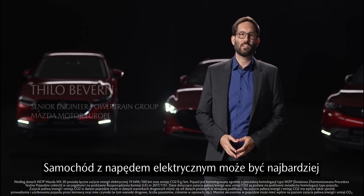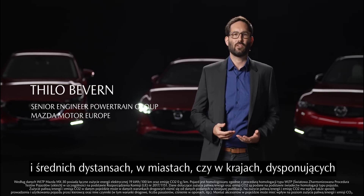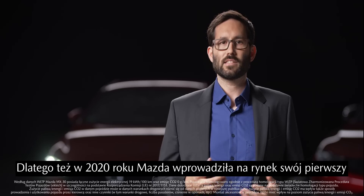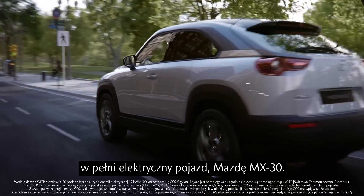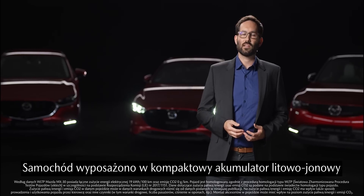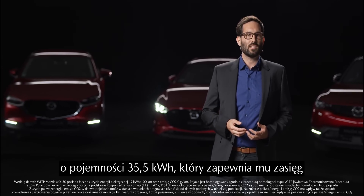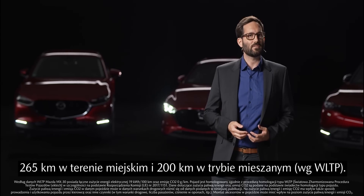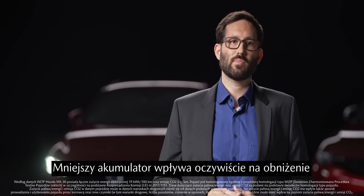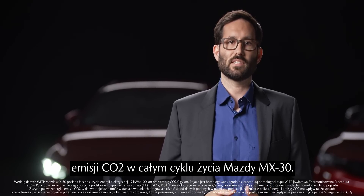For driving short to medium distances, like in urban areas or when driving in countries with green energy generation, a fully electric car can be the most environmentally sustainable option. That's why Mazda launched its first fully electric vehicle, the Mazda MX-30, in 2020. It has a compact, reasonable-sized 35.5 kWh lithium-ion battery, which gives it a WLTP-measured range of 265 km in urban areas and 200 km combined range.